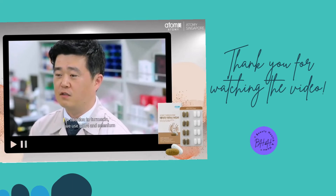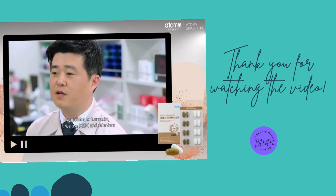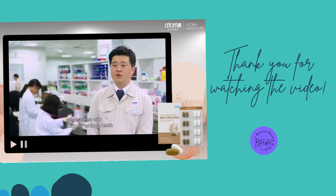In addition to Turmesin, we use MSM and selenium. MSM can help with joint and cartilage health. Selenium helps protect cells from harmful oxygen generated in the body.